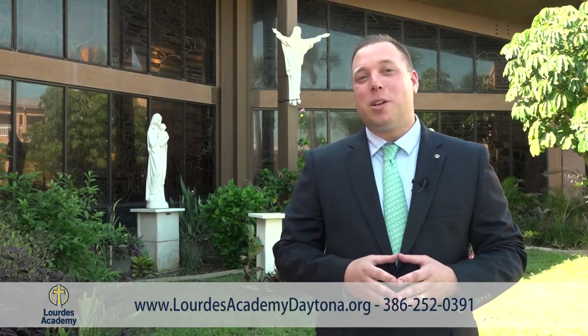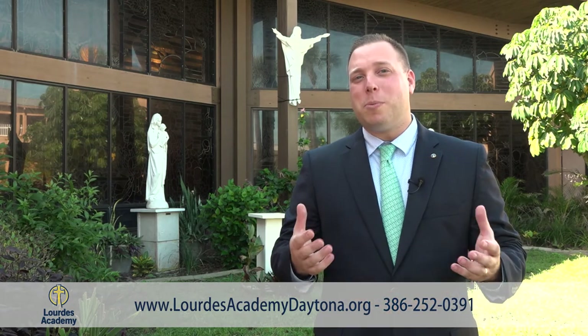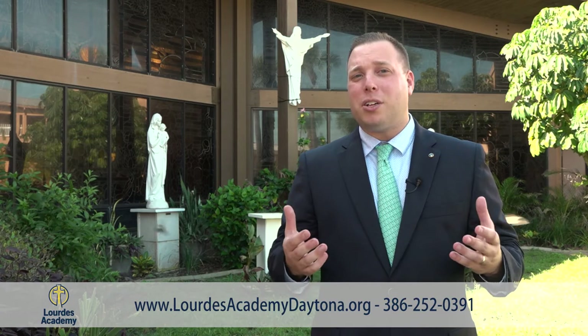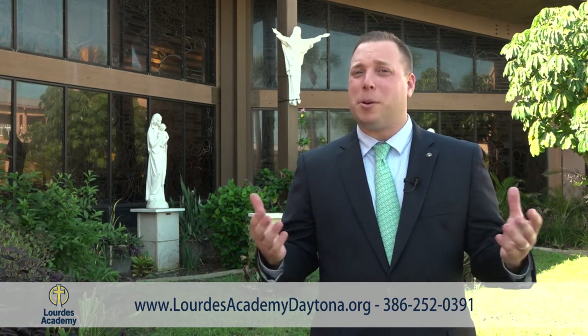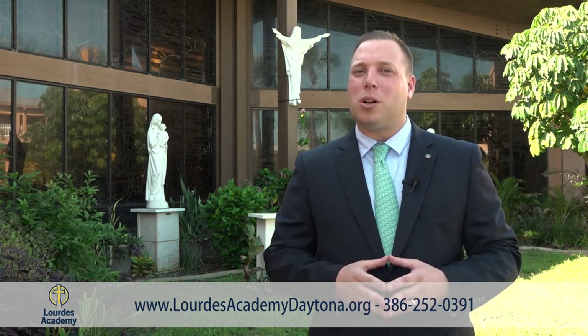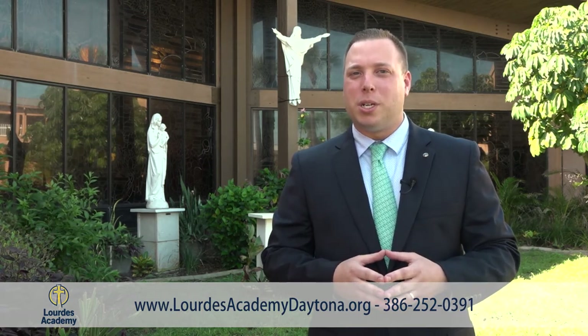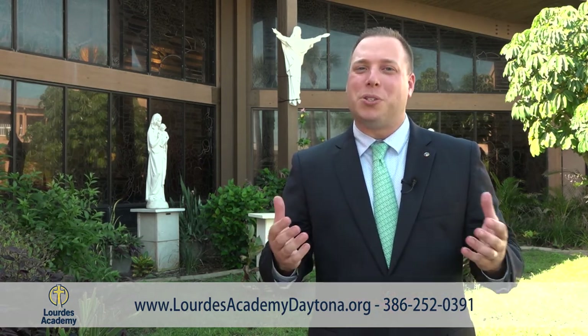We hope that you've enjoyed finding out a little bit more about our school. We welcome you to join us in person for a tour. For more information on scholarship opportunities or more information about our school in general, please call our school office to schedule a tour at 386-252-0391, and we hope to see you real soon.